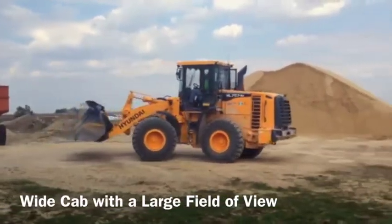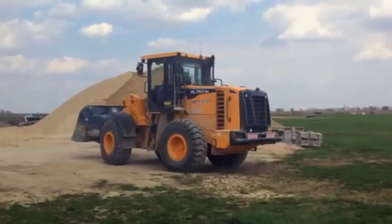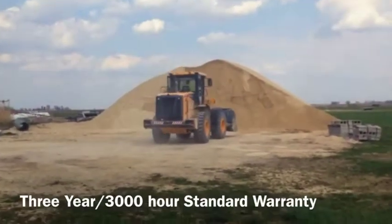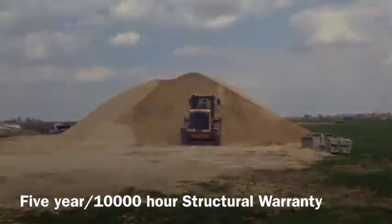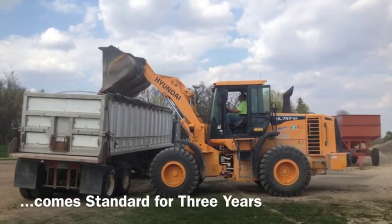You'll see a wide cab that includes heat, AC, radio, and a USB player. You'll get Hyundai's industry-leading warranty, and the HiMate remote management system comes standard for three years.